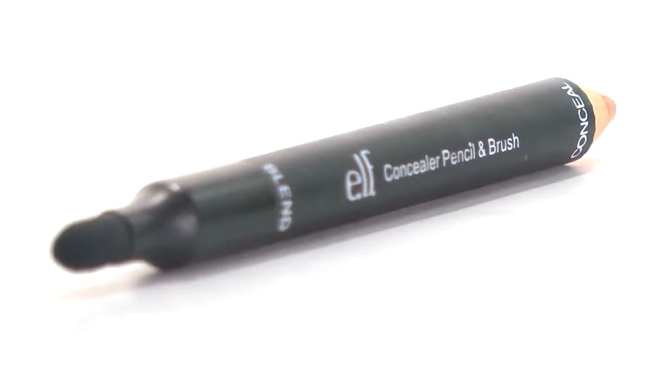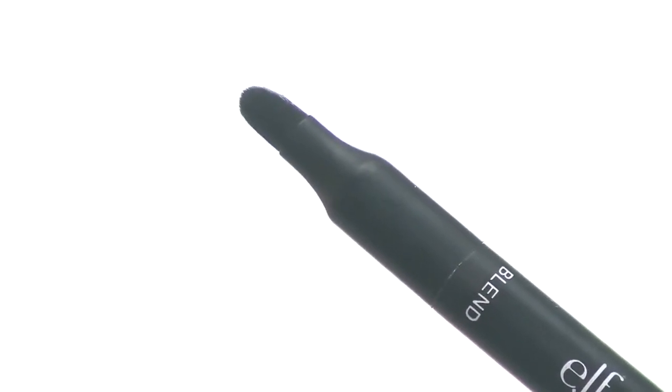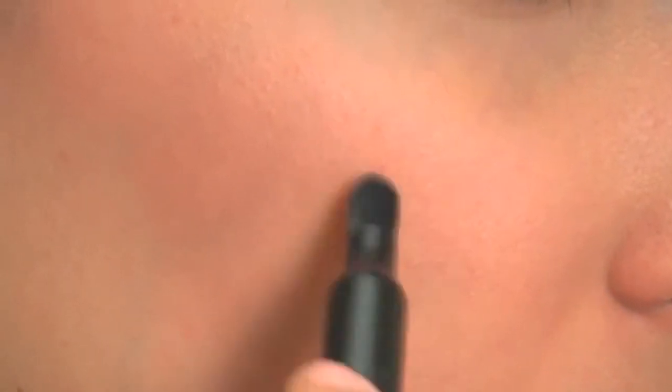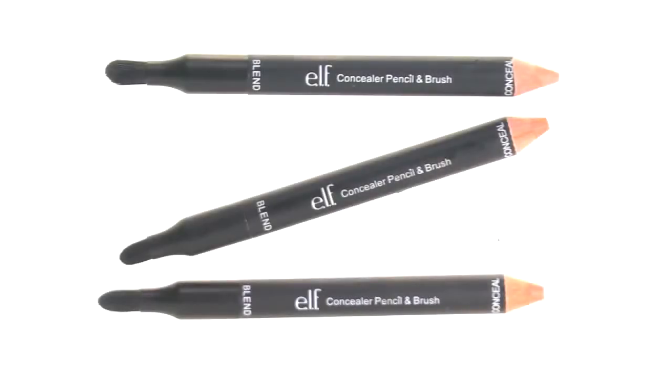The soft bristle brush aids in creating a natural-looking coverage under or over makeup so blemishes disappear and your true beauty shines through. This acne-fighting miracle tool is a great value at just $3.